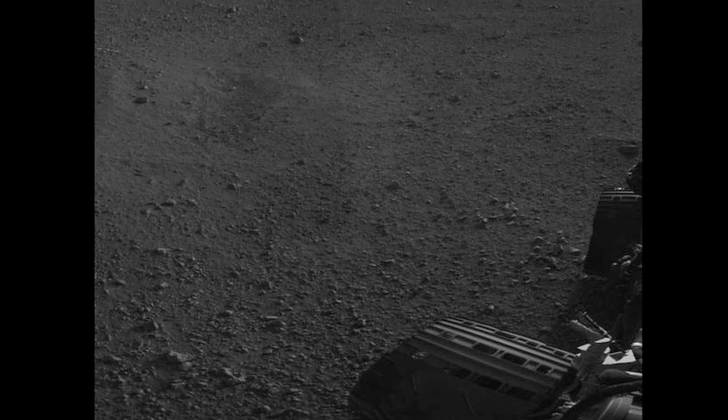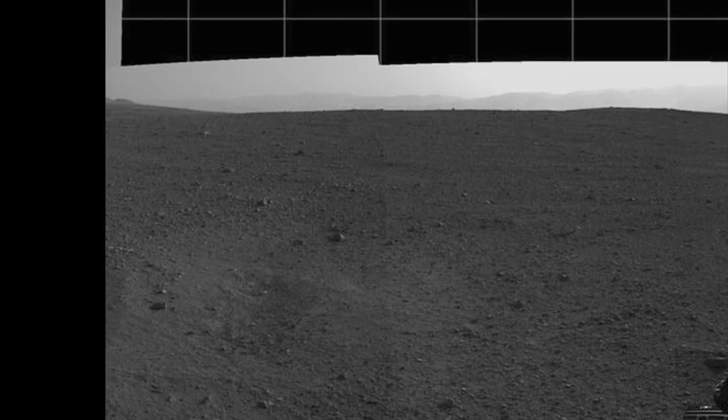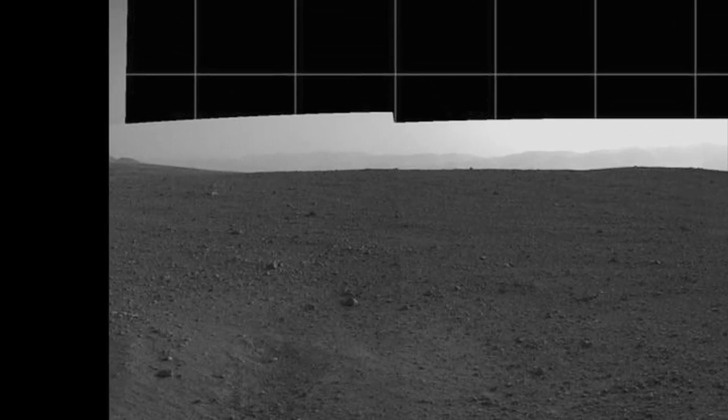And then drive up this hill called Mount Sharp over the next few years. It's a set of strata, and the further uphill you go, the drier the rocks. So we're looking at basically like a strip chart recorder of the drying out of the planet. And that's pretty exciting.